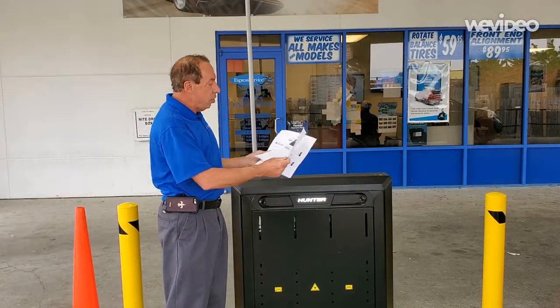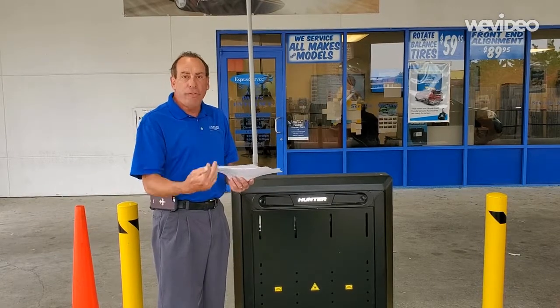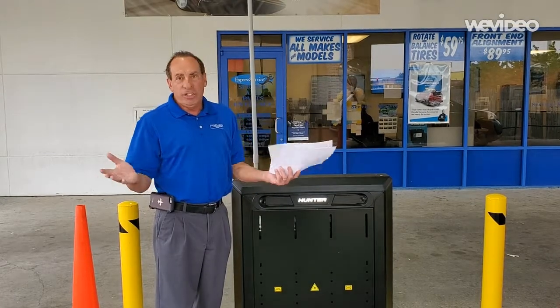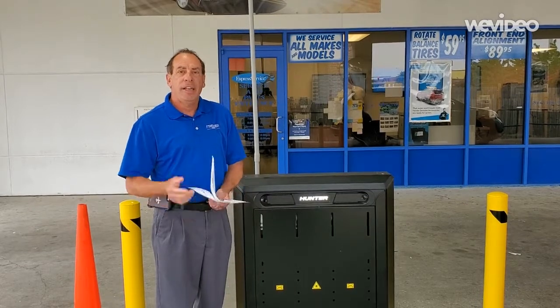Whether it's green or red, this can save you time, money, driver fatigue, and costly repairs from wearing the tires prematurely. It's all about saving money at Premier Honda every day. Thank you very much.